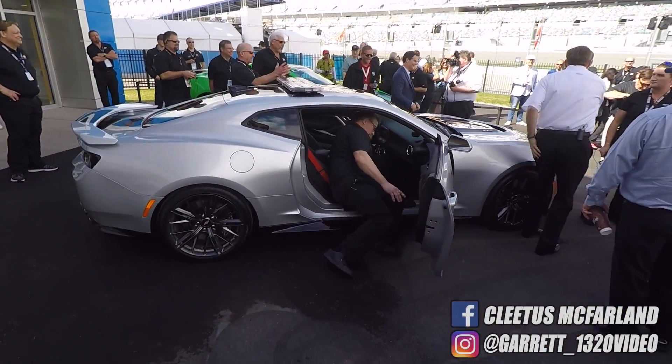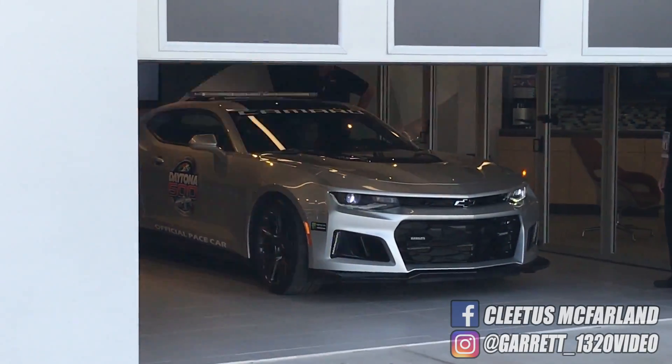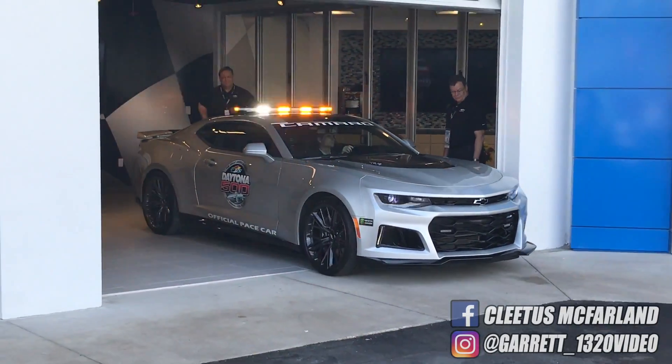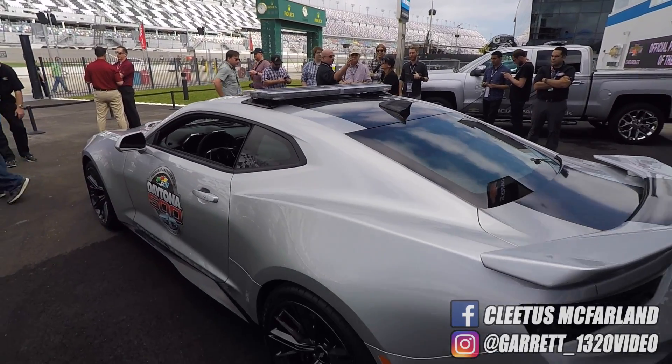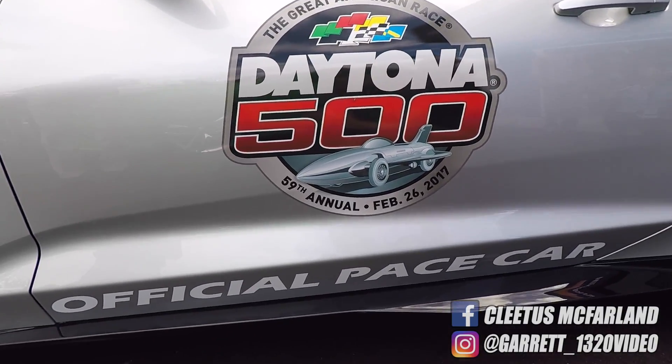We just got good news. The ZL1 Camaro is actually the Daytona 500 pace car. It's gonna be driven by Jeff Gordon. It's very exciting. Their new supercharged Camaro has the 10-speed automatic in it, which is super awesome, and that's gonna be sweet. He was talking about how he thinks this car could go, and man, the car looks awesome. It's got lights all over it — super cool pace car. We're excited to hear about Jeff Gordon driving.